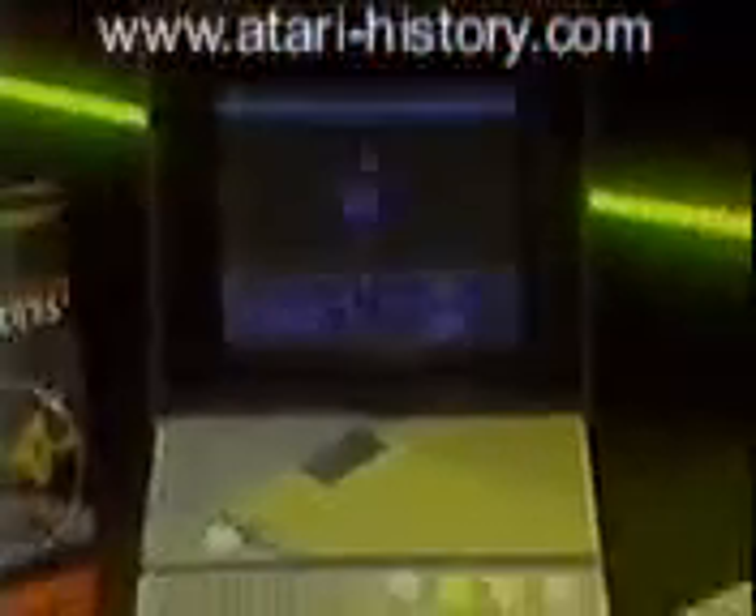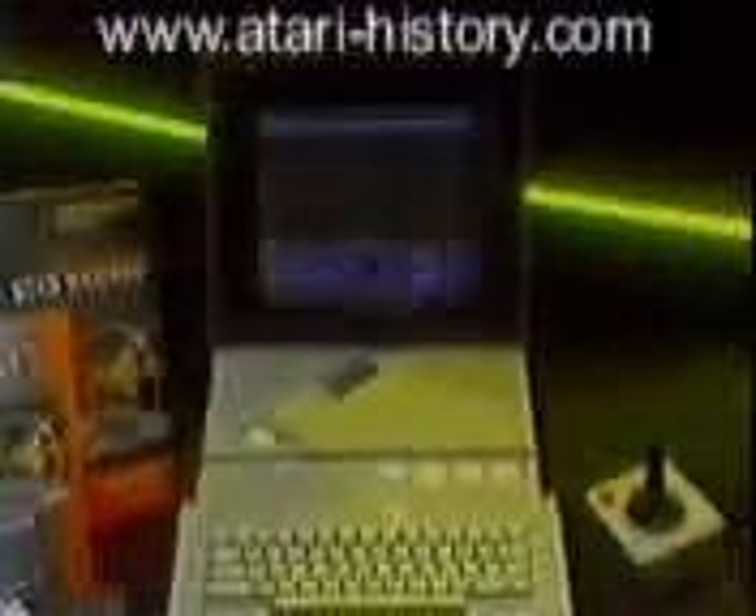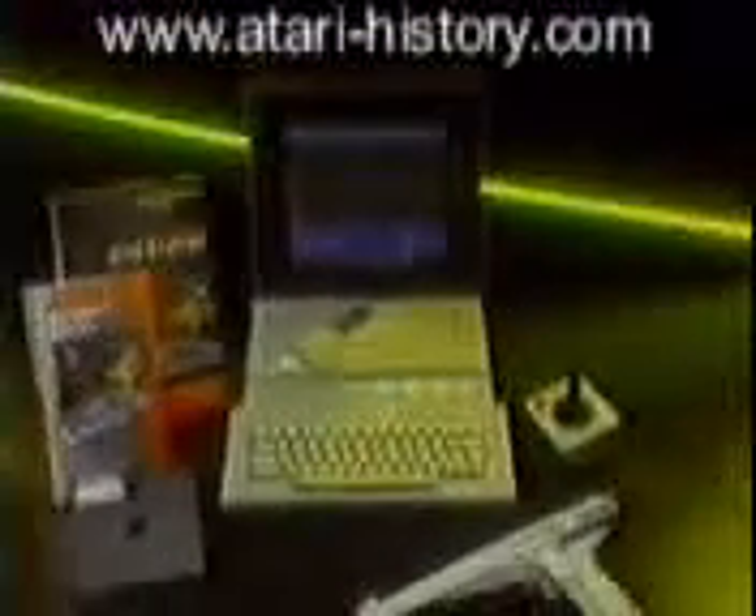We're telling the exciting XE game system story with two hard-hitting, memorable 30-second television commercials.